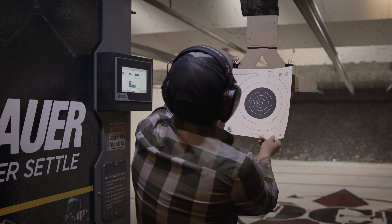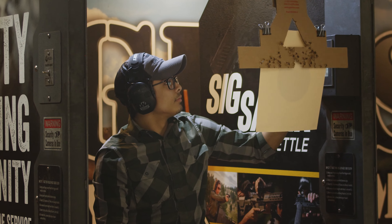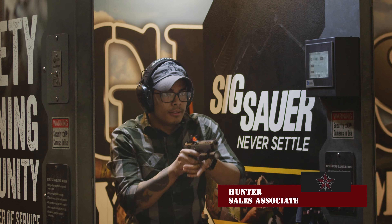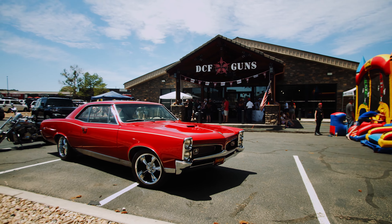I was about seven when I shot my first gun. It was actually my dad's duty gun at the time, which was a Glock 22. I definitely love shooting my handguns, especially when it comes to competition use. My name is Hunter. I'm a sales associate here at DCF Guns, and I've been working here for about three years.